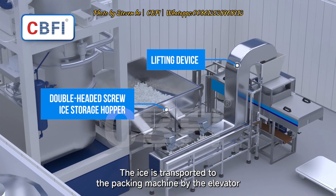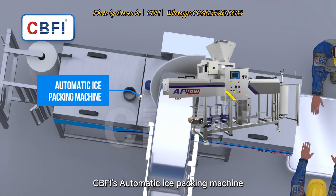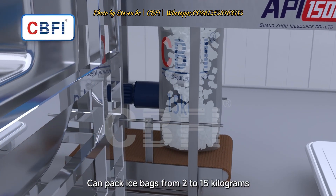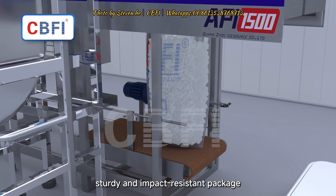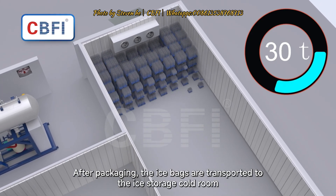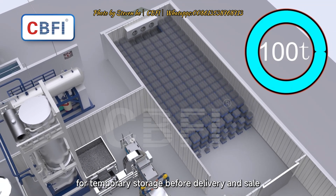The ice is transported to the packing machine by an elevator. CBFI's automatic ice packing machine can pack ice bags from 2 to 15 kilograms, with sturdy and impact-resistant packaging. After packaging, the ice bags are transported to the ice storage cold room for temporary storage before delivery and sale.